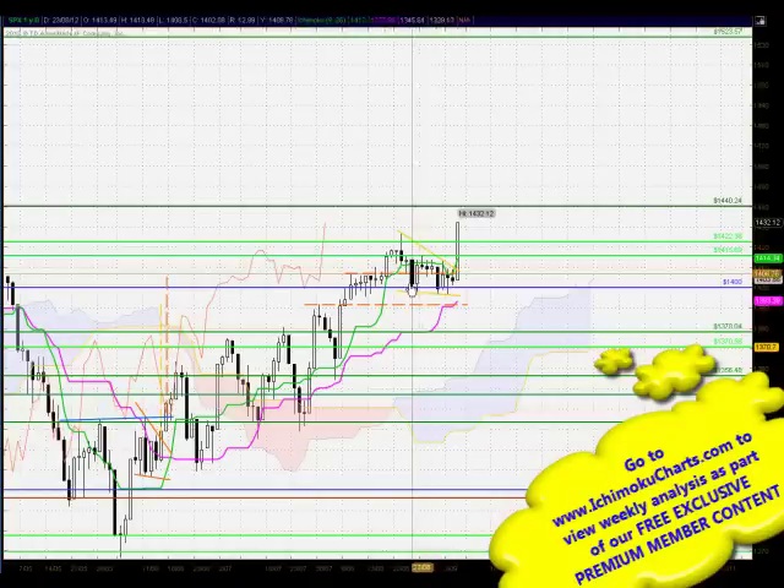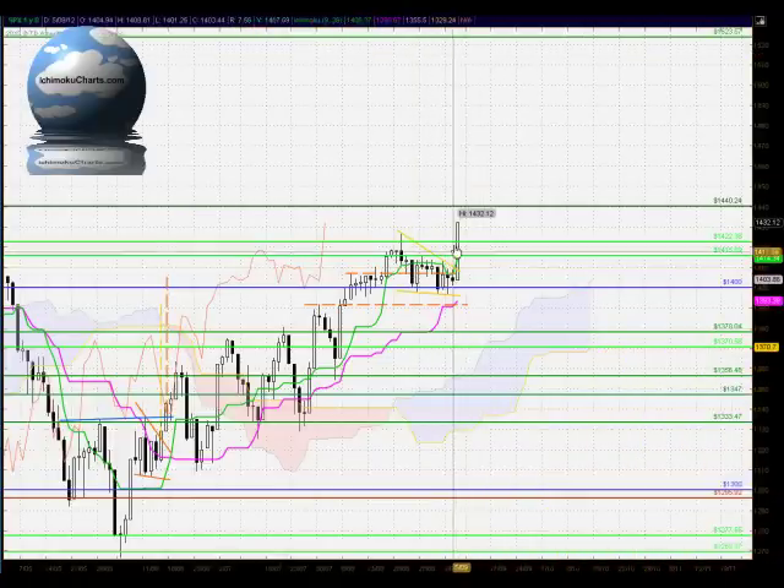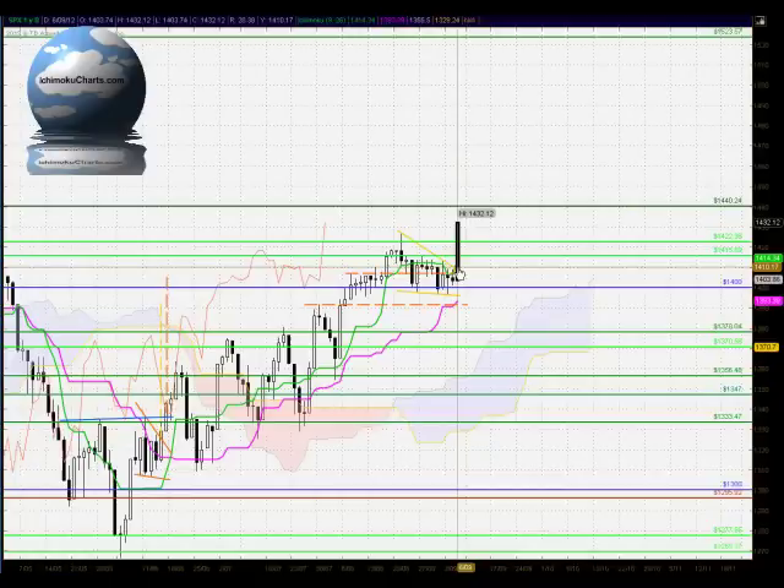We spoke about this yesterday — this falling wedge. And as I mentioned, falling wedges in an uptrend tend to be continuation patterns. We have had confirmation of that today with the breakout and the close above.